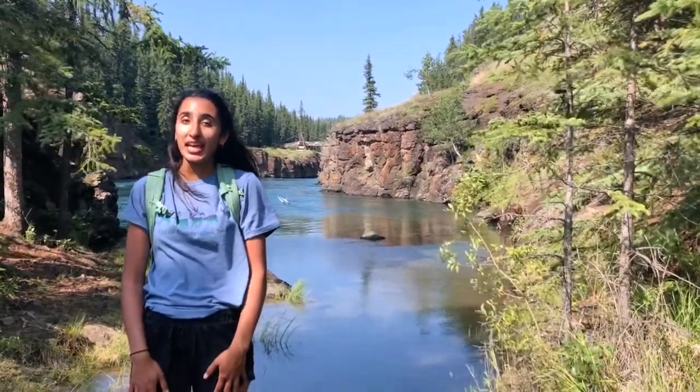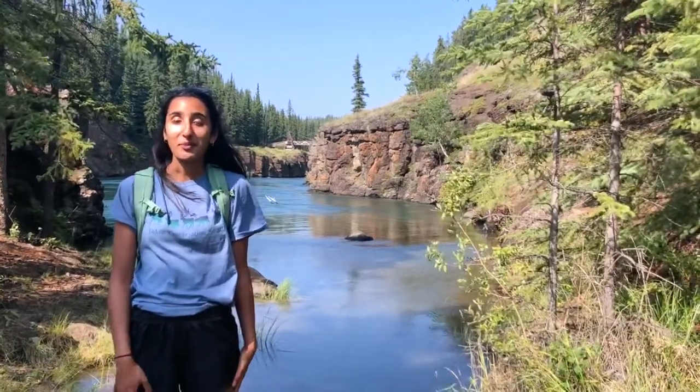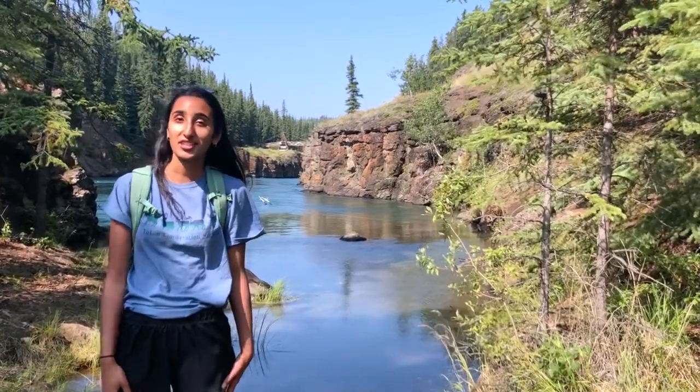Hi, my name is Preet, and in this video today I will be talking about the dam and energy in relation to Miles Canyon. I would like to acknowledge that Miles Canyon is situated on the traditional lands of the Kwanlin Dun First Nation and the Tanqasang Council.